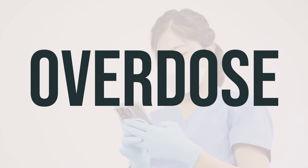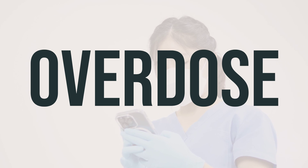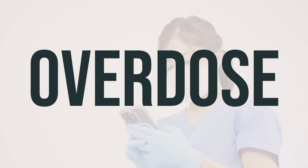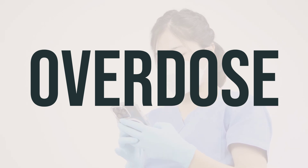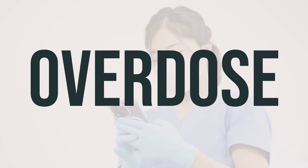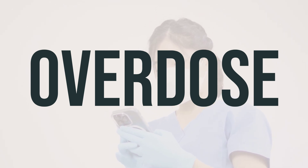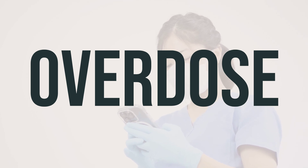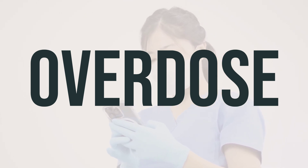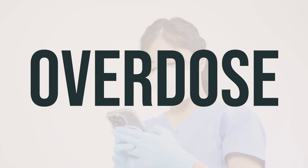If someone has taken too much Zorbdivil and is experiencing severe symptoms like passing out or difficulty breathing, it's important to seek immediate medical help by calling 911 or contacting a poison control center. Symptoms of an overdose may include severe headache, severe nausea or vomiting, signs of low blood sugar such as sudden sweating, shaking, confusion, and ongoing swelling of the hands and feet. Seek medical attention if you or someone else is experiencing these symptoms after taking Zorbdivil.